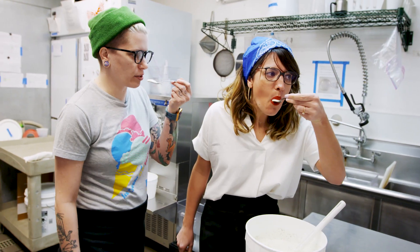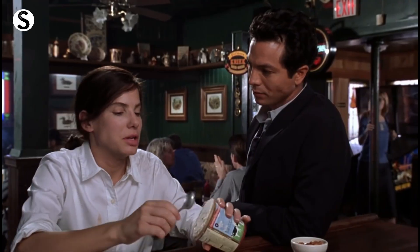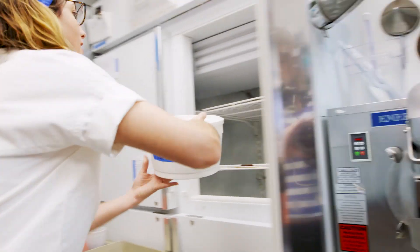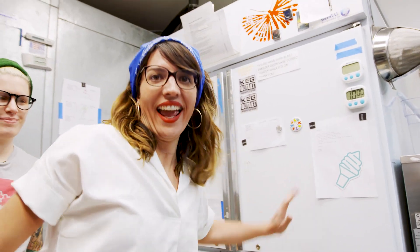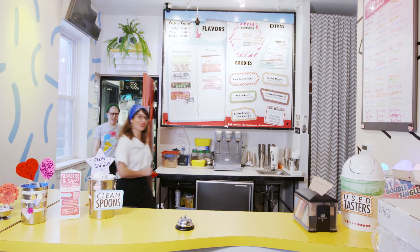You're gonna taste like the creaminess. Oh my god. The creaminess of this is nuts. Super, super cold. And that is gonna freeze, and then we get to eat it.